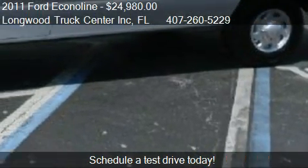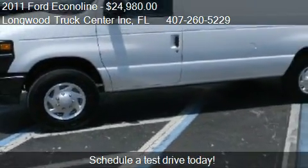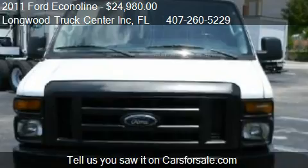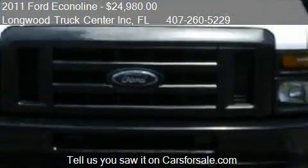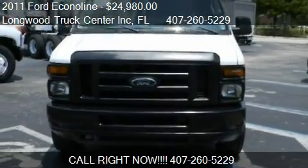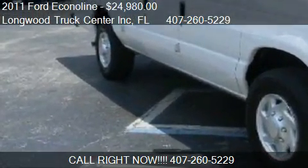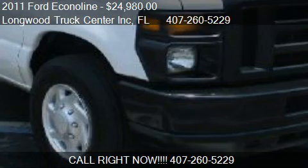This 2011 Ford Econoline has just over 61,968 miles. Call us at 407-260-5229 or stop by our lot. Find us at 4215 S Orlando Drive in Sanford, Florida, on our website, or check us out on carsforsale.com.